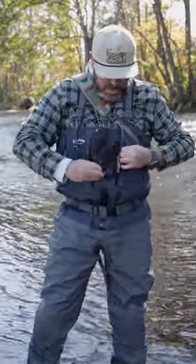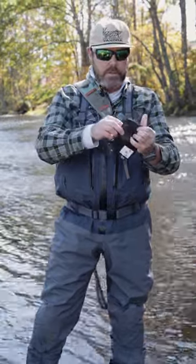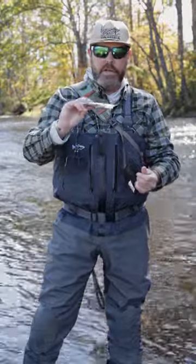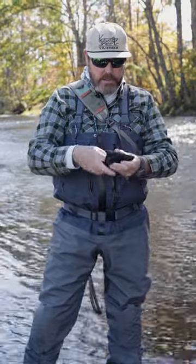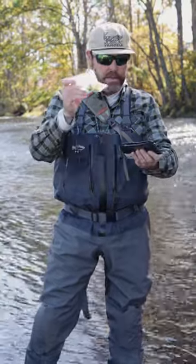On this side, I always carry this little Yakota utility wallet — super cool. It keeps all of my leaders, both for dry fly and nymph fishing, organized and close. It doesn't let them get spread apart. On the back side, I keep a little indicator kit. It's perfect.